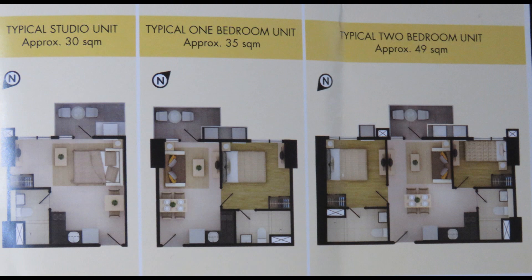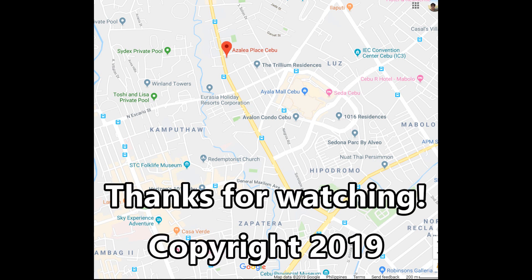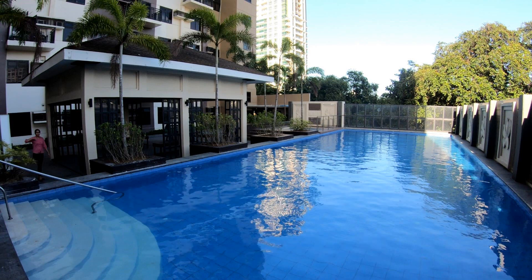Here's a typical room layout for a studio, one-bedroom, and two-bedroom. And here's a map of the location — the upper center marker down to the lower left shows Fuente Osmeña Circle. Azalea Place is just not very far to the right in that lower area where Ayala Mall is, so that's how close you are. Keep in mind that prices vary by location in the building — generally the higher you go the more expensive, corner units cost more, and studios with a little more room than average cost a bit more generally.